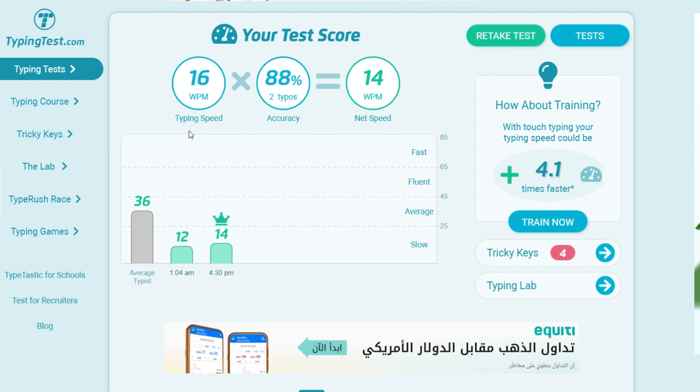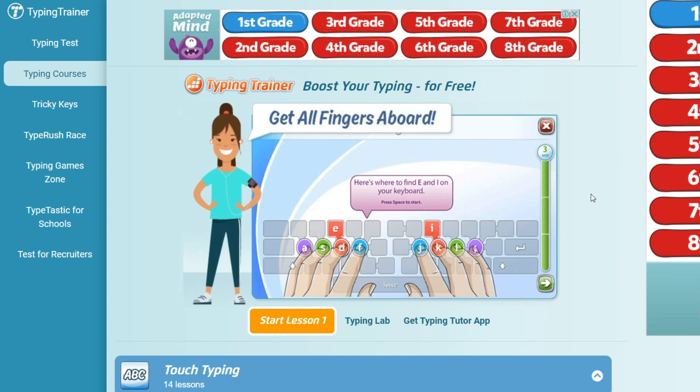Consequently, in order to determine your word-per-minute typing speed, a typing test is available on this page, and you'll be able to immediately check your findings following the test. Take a screenshot of the outcome and then email it to them. That is all that is left to do. You may increase or even double your typing speed by joining one of the typing courses offered on the website, and you'll have more possibilities for jobs if you do this.